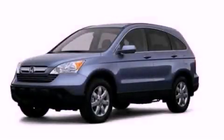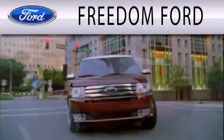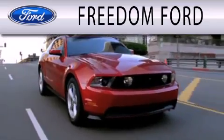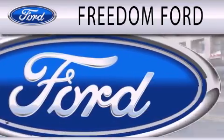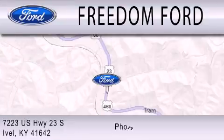We invite you to contact us today to learn more about this vehicle. Freedom Forward is dedicated to doing everything possible to ensure that the experience you have selecting your next vehicle is as pleasant as possible. We are located at 7223 U.S. Highway 23 South in Ivole.